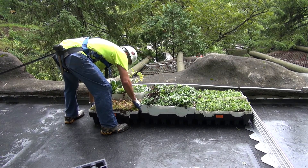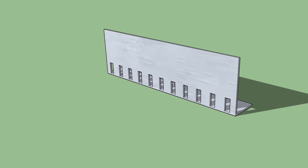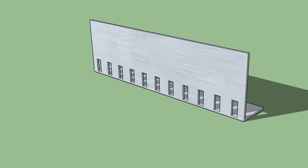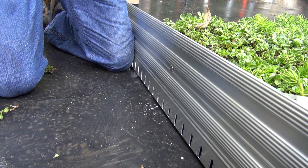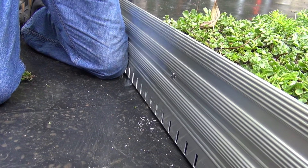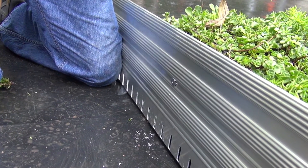Option two: source or construct a custom perforated corrosion-resistant edge treatment of sufficient height to contain the soil level above the Roof Blue risers and modules. As an added measure against displacement, Live Roof recommends that roof edge be fastened to perimeter modules using blind rivets.